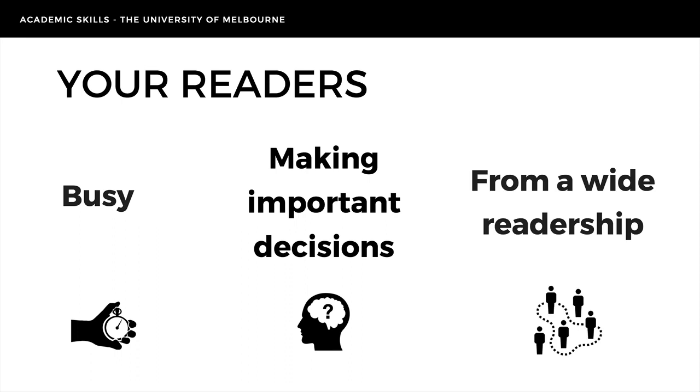Also, professional documents can have a wide readership. You might be writing for people who don't have the same background knowledge as you, so you need to be able to explain complex ideas clearly and simply. If what you've written is unclear or imprecise, your audience may not follow or, worse still, misunderstand your intended meaning. So let's look at four practical and easy strategies to help you write in professional style.